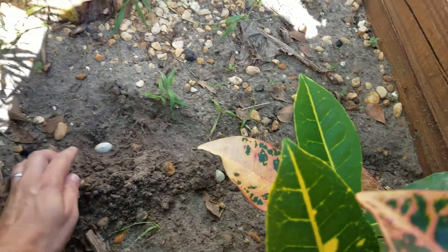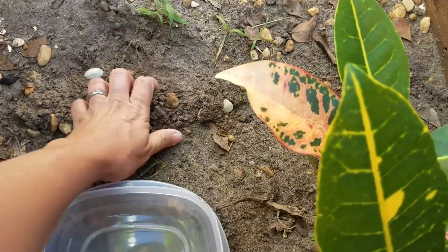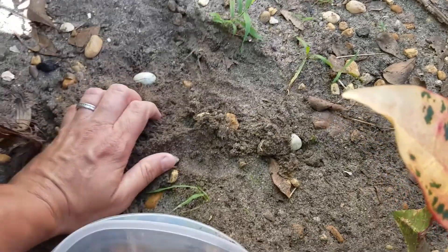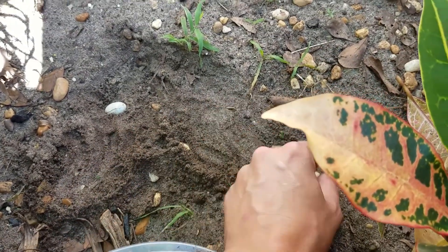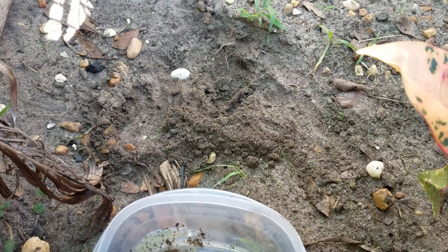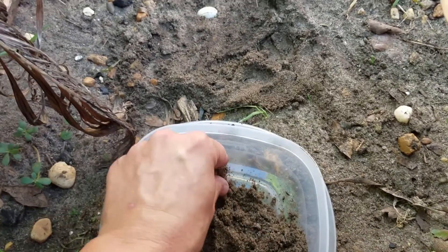I'm going to run real quick and grab the tote and start filling it with sand. I have a little Tupperware — I don't need a huge one because, as you can see, the size of that egg is smaller than a quail egg. I'm going to try to make sure I don't get rocks in here. Once he's all done and hatched I can move him to something better. I have a heat lamp inside already from our lizards, but this will be good enough for now.